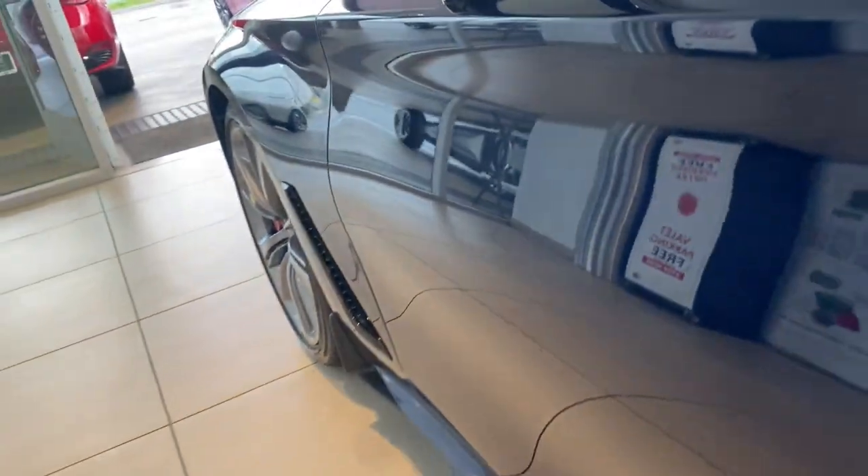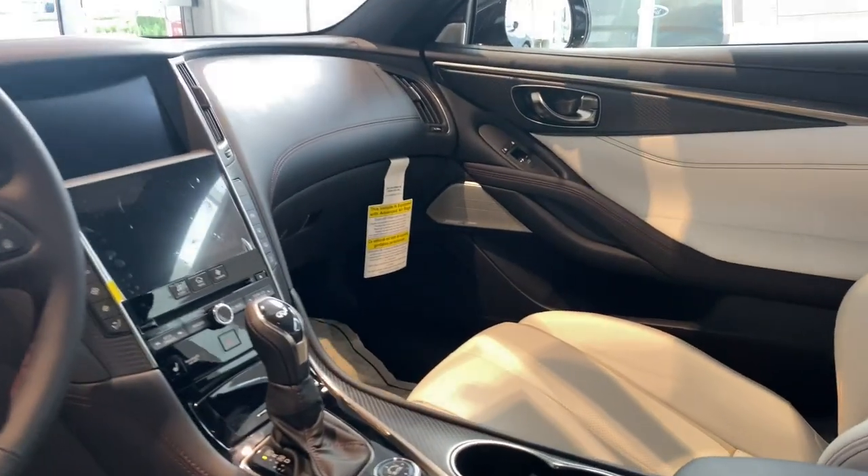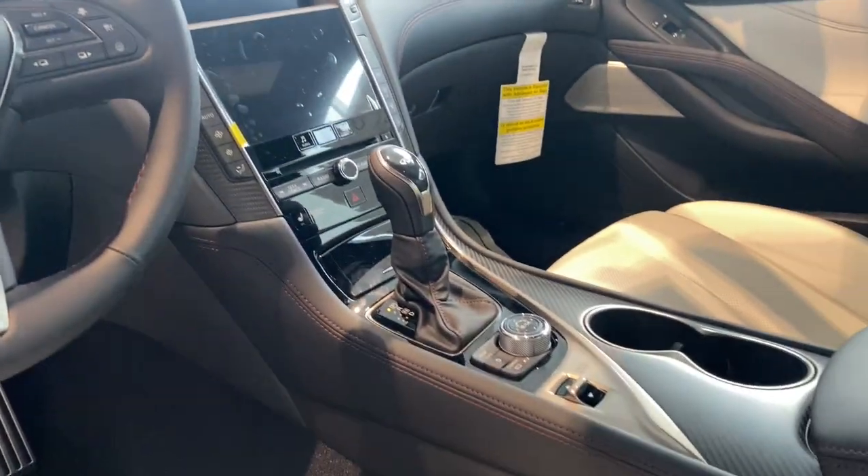High-end style at an incredible value — that's the Q60. See for yourself when you take it out for a test drive. Our professional staff looks forward to giving you excellent service.